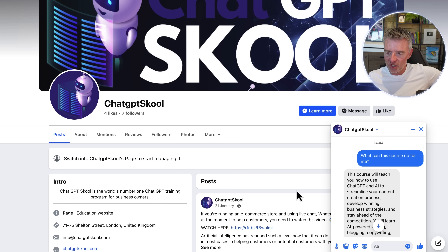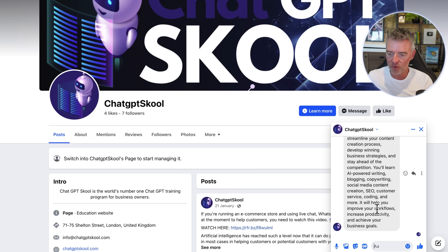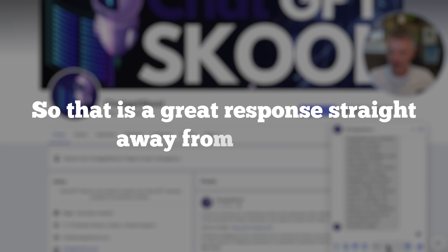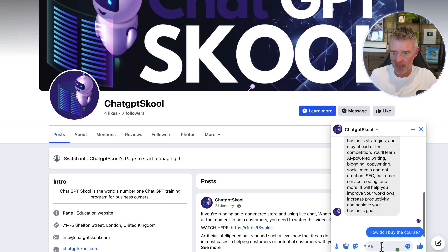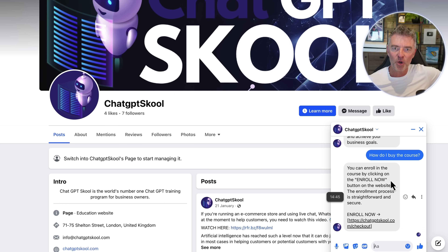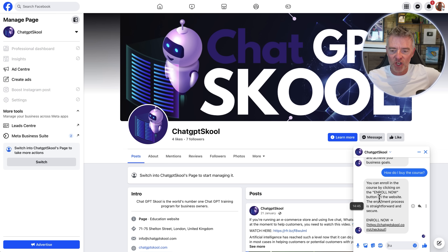Here comes the response: 'This course will teach you how to use ChatGPT and AI to streamline your content creation process... it will help you improve your workflows, increase productivity, and achieve your business goals.' That's a great response straight away. Now let's ask: 'How do I buy the course?' — these chats can go on 24 hours a day, seven days a week, in any language on your Facebook pages, generating new leads and sales. There it is — it's given us the 'Enroll Now' link, which takes us straight to the checkout.